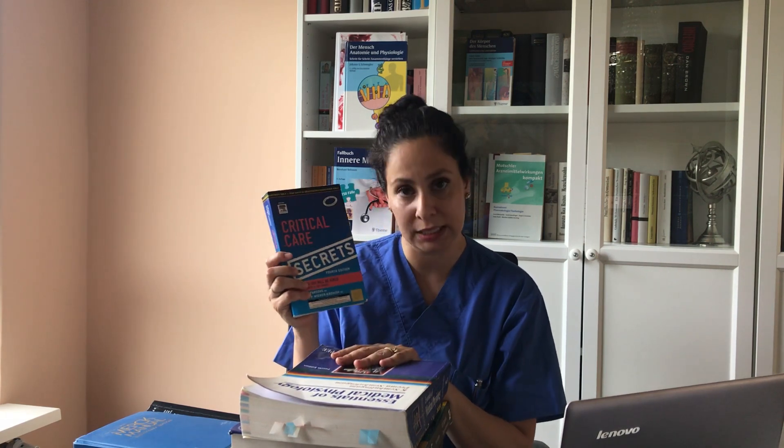I also bought another Secrets book — this one is for critical care. Actually this book isn't that bad, because you can check your knowledge and prepare yourself for any critical care moment. You can never be fully prepared for critical moments, but you can at least have the information in the back of your head. It's useful for all subjects and I can recommend it. If you have space in your suitcase, or your birthday is coming up, definitely ask someone to give you this book.